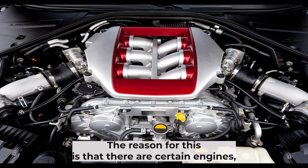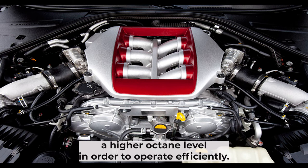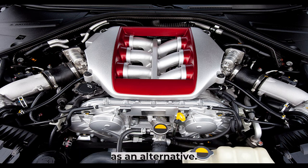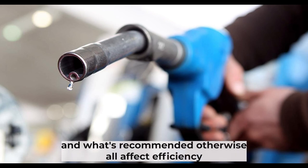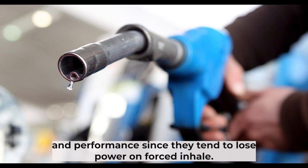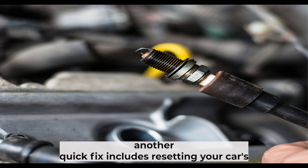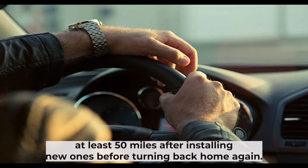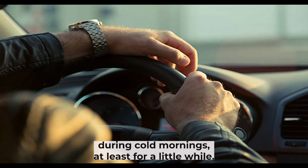The reason for this is that certain engines, especially those with turbochargers or superchargers, require a higher octane level in order to operate efficiently. If your engine requires premium fuel, you can use the standard one as an alternative. However, do not completely neglect proper maintenance by using lower octane fuel than what's recommended, as it will affect efficiency and performance. Another quick fix includes resetting your car's computer system so it will recognize the spark plugs being replaced. Simply drive at least 50 miles after installing new ones. This should also help eliminate rough idling and stalling problems during cold mornings, at least for a little while.